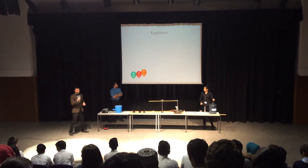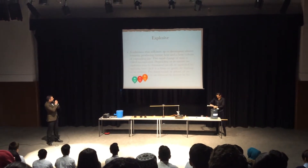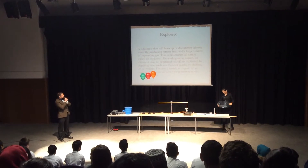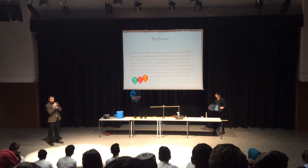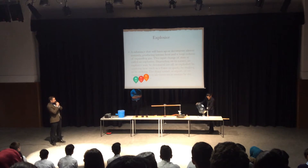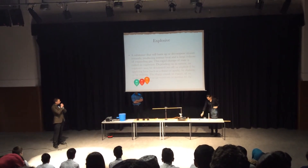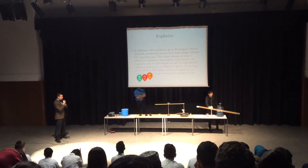So to start, a definition. Explosive: a substance that will burn up or decompose almost instantly, producing intense heat and a large volume of expanding gas. This rapid change of state is called an explosion. Depending on its nature, an explosive may be detonated, set off, or exploded by applying heat such as a flame or a spark, by shaking, or by striking. The sharp report of an explosion is due to airwaves set in motion by the explosion's force.